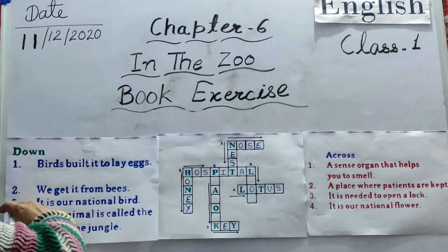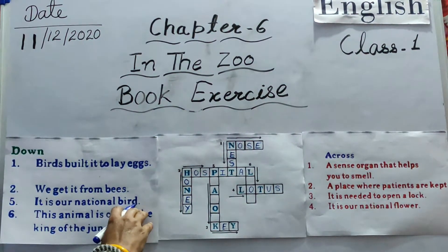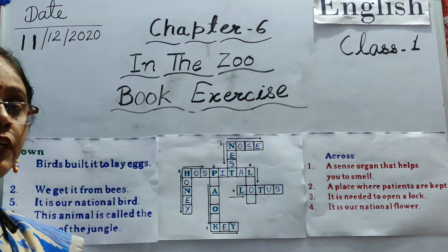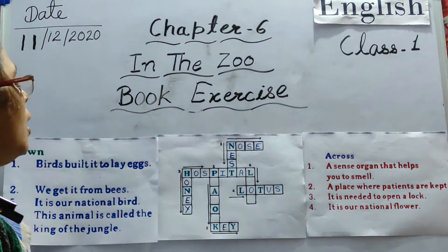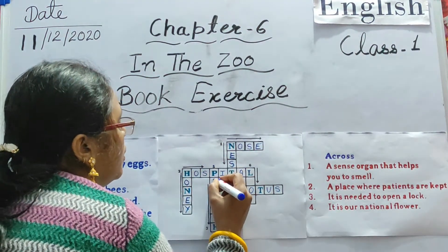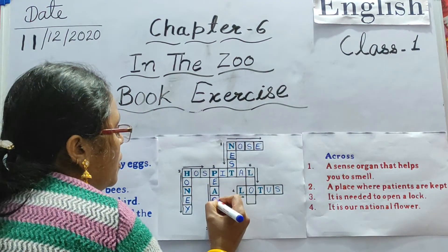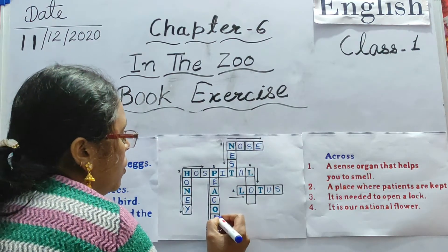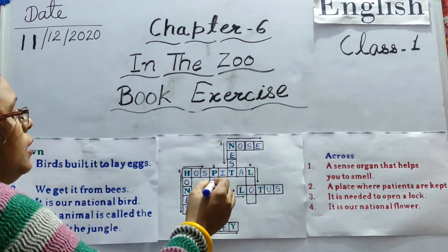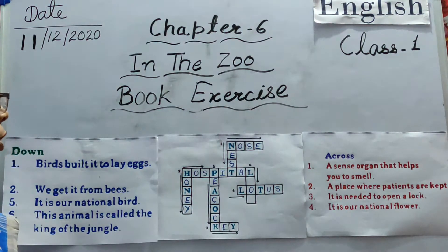Fifth number: it is our national bird. All of you know — what is our national bird? Our national bird is peacock. P-E-A-C-O-C-K. Peacock.